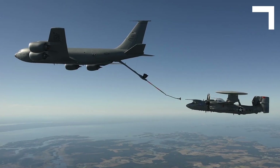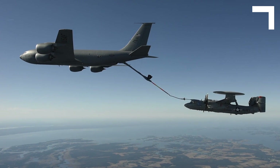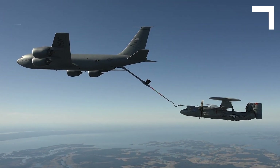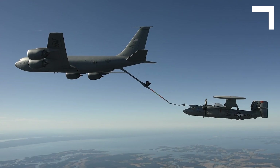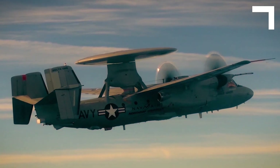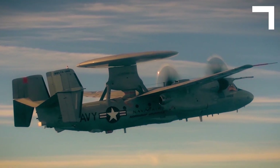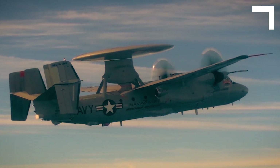Air refueling on the E2D is a critical need to the U.S. Navy. It is allowing the E2 to have more time on station, which allows them to protect the carrier battle group for a longer period of time. It's really outstanding to see what this means to them. The capability of aerial refueling is only limited by all the men and women and the operators that are operating it on a daily basis out in the fleet.